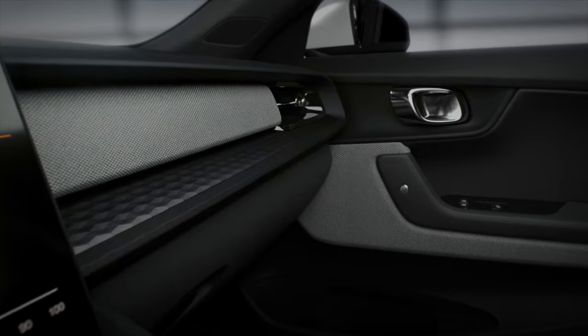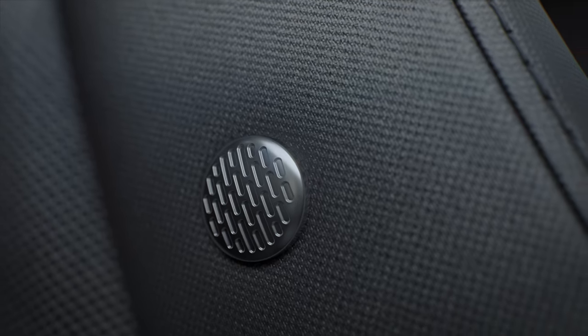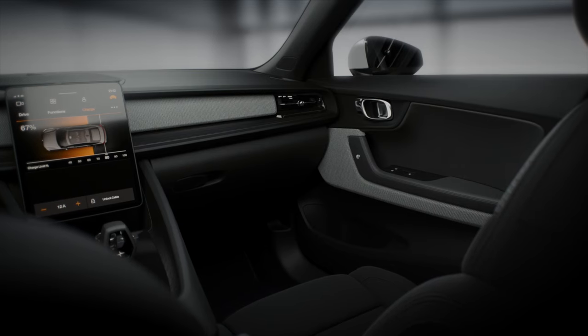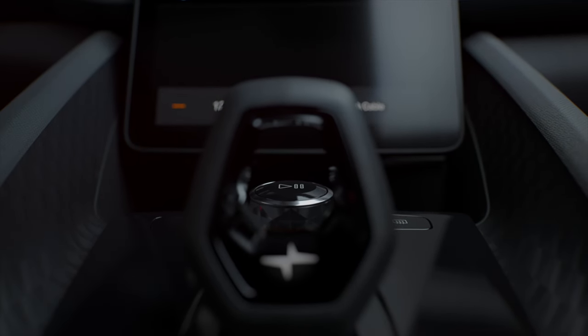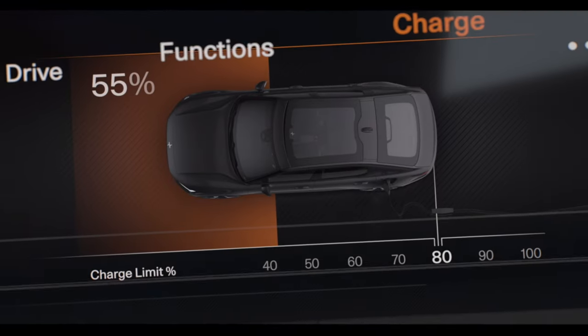The interior of the Polestar 2 focuses on clean lines, high-quality materials, and a spacious feel. The seats come standard with an embossed textile cloth, but can be upgraded to what Polestar refers to as Weeftec, their 100% vegan leather-like alternative. The panoramic glass floods the interior space with natural light, while the large 11.2-inch central touchscreen and 12.3-inch instrument display dominate the dashboard, controlling everything from navigation to climate.